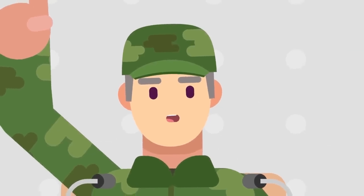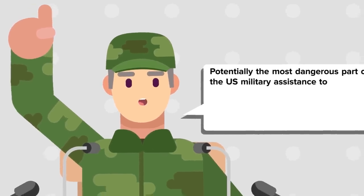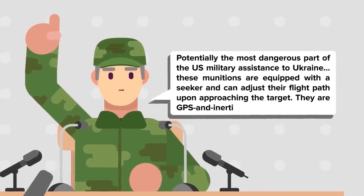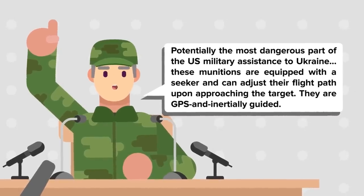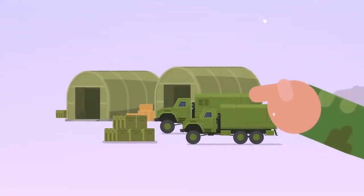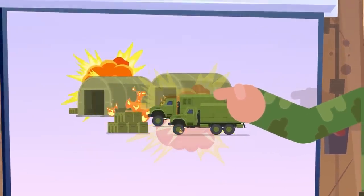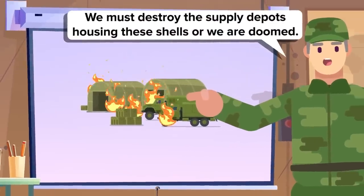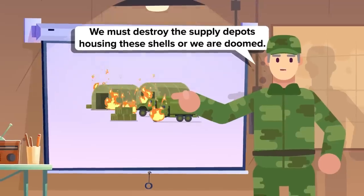In an interview with Russian state media, a high-ranking member of the Donetsk People's Republic Militia reiterated the lethality of the M982 Excalibur guided artillery shell. In his mind, the Excalibur was potentially the most dangerous part of the US military assistance to Ukraine. He stated these munitions are equipped with a seeker and can adjust their flight path upon approaching the target — GPS and inertially guided — claiming the DPR's best hope at mitigating the threat would be to destroy the rounds while stored in warehouses before they are ever delivered to firing positions.